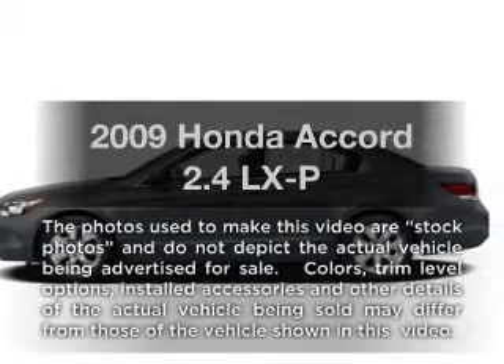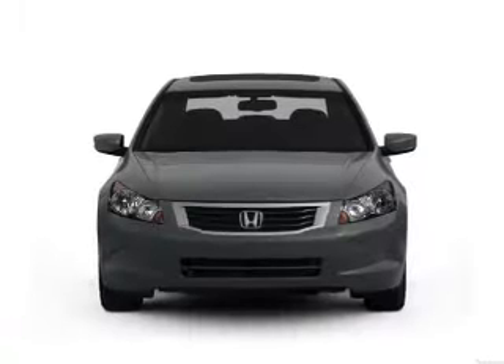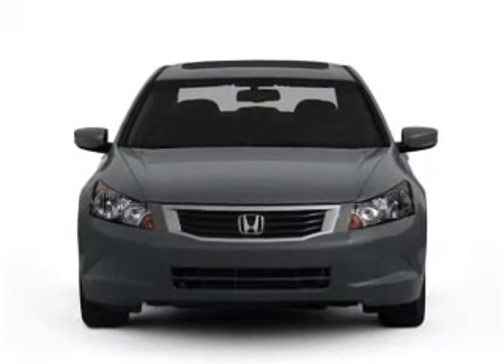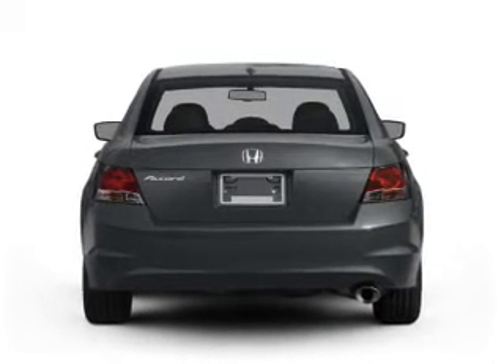Imagine yourself in this 2009 Honda Accord. Travel the roads in style and comfort in this great vehicle with an efficient four-cylinder engine that responds smoothly to its five-speed automatic transmission. Stand out from the crowd with premium wheels.